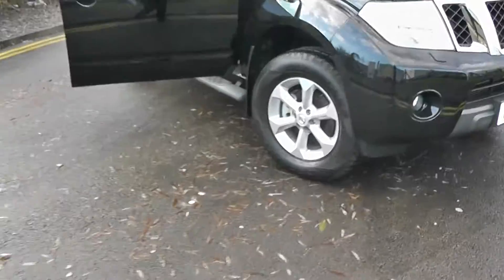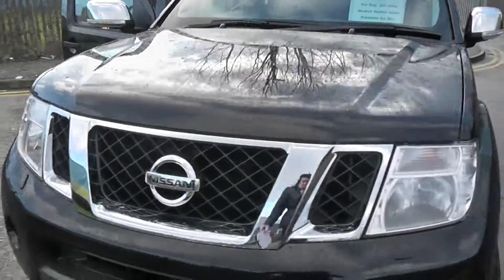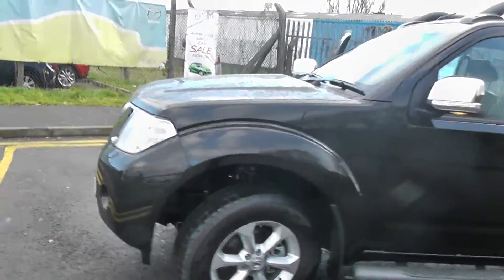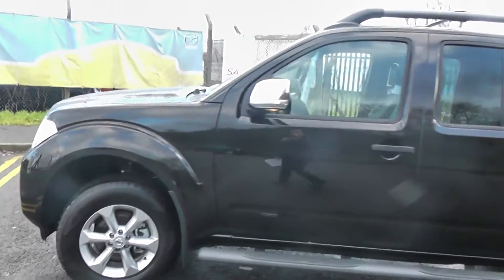To the front of the vehicle you can see we have the front fog lights, chrome finish on the bonnet, body coloured bumpers, chrome finish wing mirrors, and body coloured door handles.